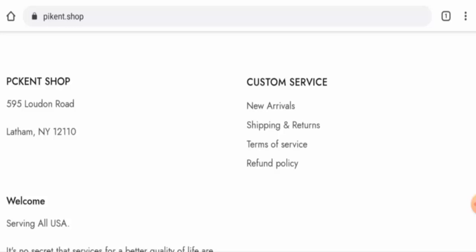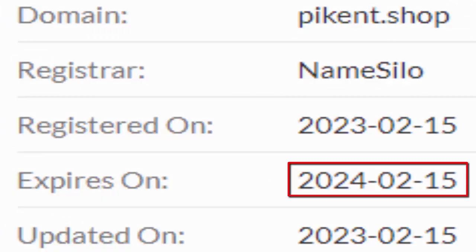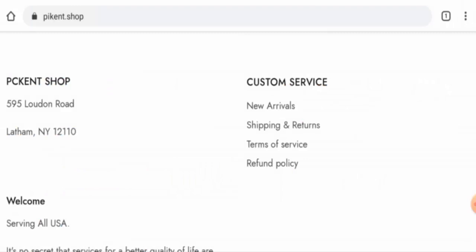This website is secured by the HTTPS protocol and SSL integration to keep details and transactions safe, which is a good sign. However, regarding the domain information, this website was created on February 15, 2023 and will expire on February 15, 2024, which means it was created just a few days ago and cannot be fully trusted.